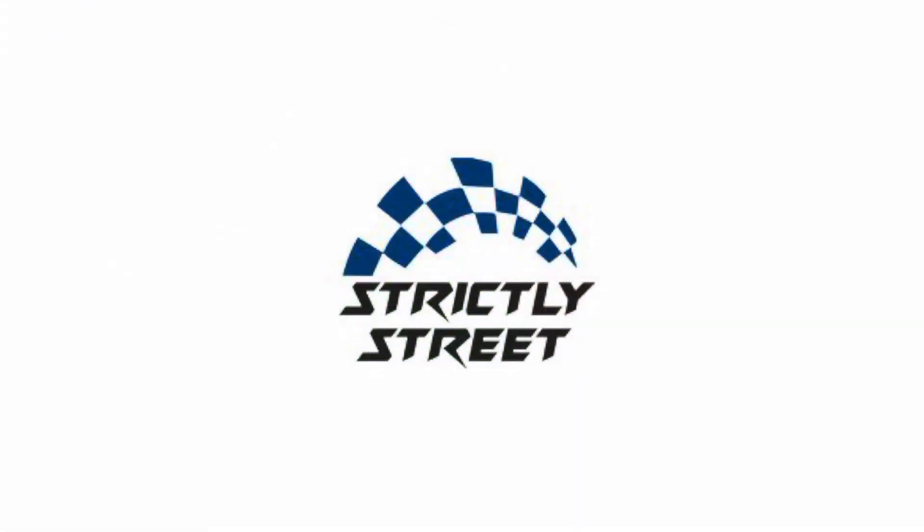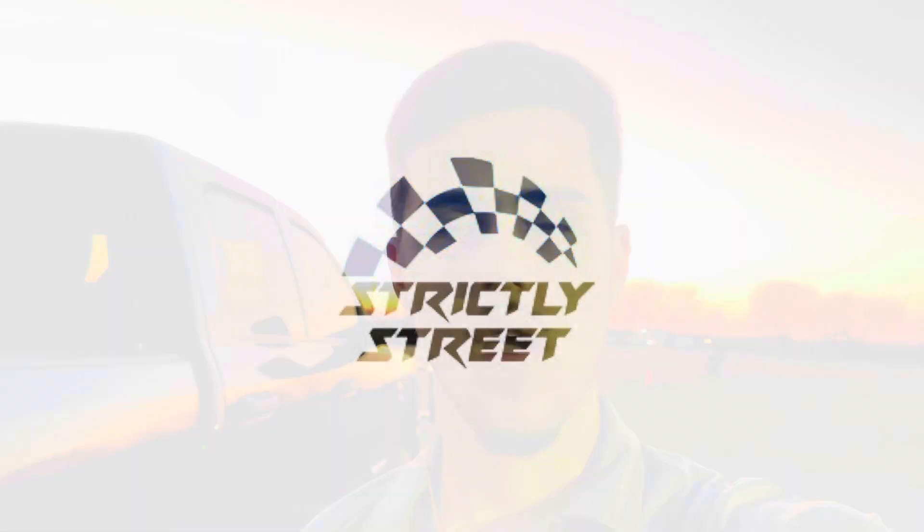Check out Strictly Street on YouTube. What's up guys, welcome back to the channel. Today I got a new video for y'all. We are here in San Antonio at the drag strip and we're going to see what the car can do.